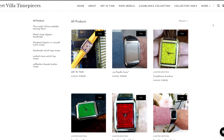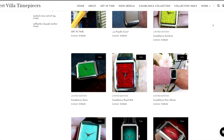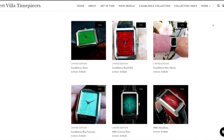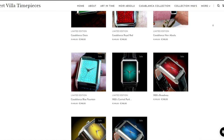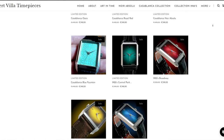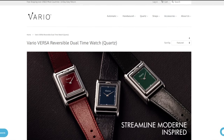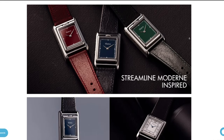Luckily, as the world of microbrands is so vast, I have two alternatives which, at some point, I hope to feature on the channel: Albert Villa and Vario. Yes, they're twice as expensive, but there's soul in them — I can feel it jumping at me from the photos. So, to be continued...